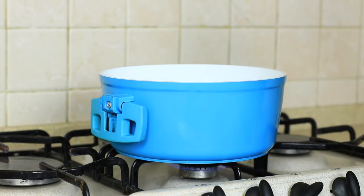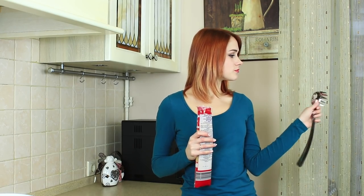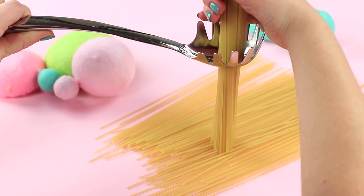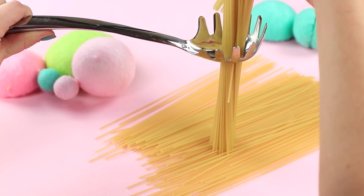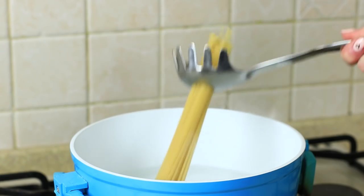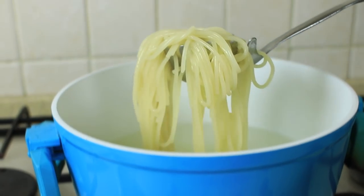A one-person Italian party is coming up — pasta is on the menu. But how much spaghetti do I need for one person? A pasta spoon will help measure the exact amount. Put uncooked spaghetti into the hole of your pasta spoon — the hole is just about the size of one person's portion of spaghetti. Put the spaghetti into boiling water and take it out when it's ready with the same spoon. You get exactly one serving. Ciao, pasta!